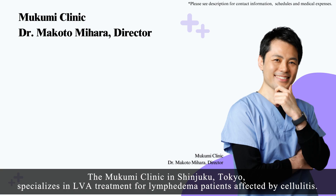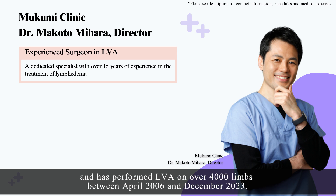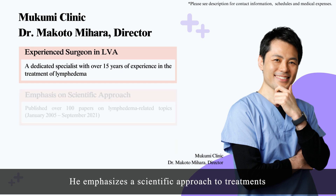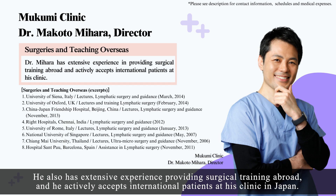The Mukumi Clinic in Shinjuku, Tokyo specializes in LVA treatment for lymphedema patients affected by cellulitis. Our surgeon, Dr. Makoto Mihara, is a dedicated specialist with over 15 years of experience in the treatment of lymphedema and has performed LVA on over 4,000 limbs between April 2006 and December 2023. He emphasizes a scientific approach to treatments and has published over 100 papers on lymphedema-related topics between January 2005 and September 2021. He also has extensive experience providing surgical training abroad and actively accepts international patients at his clinic in Japan.